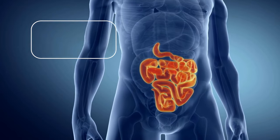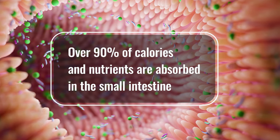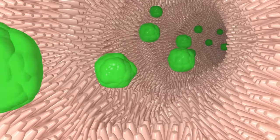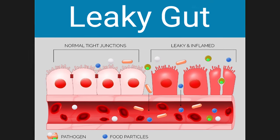Why leaky gut is so relevant is that this syndrome predominantly occurs in the small intestine. Over 90% of calories and nutrients are absorbed in the small intestine. And paradoxically, when you have leaky gut, you have hyperpermeability — too much particle leaks through, but not in the right way. Therefore, people tend to be absorbing fewer nutrients, but also stimulating the immune system and causing an inflammatory response.